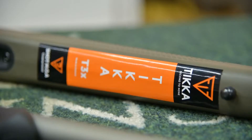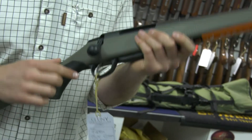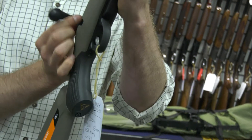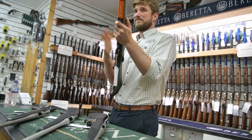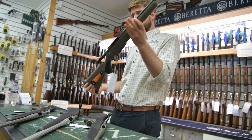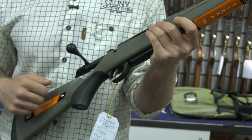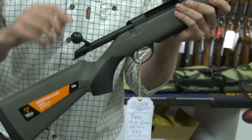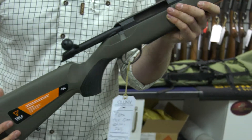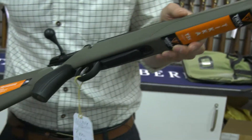First is the Tikka, the new limited edition T3X. It comes with a green stock, a cerakoted barrel, and a larger bolt knob which is just easier to find. Pretty much a stalwart in the rifle industry, Tikka — and just a really nice feeling rifle. They've also filled the stock with foam, so it's not hollow like some people found in previous models. A really nice, solid rifle and one of our most popular.